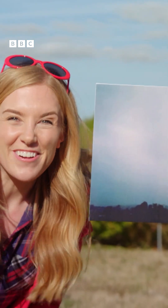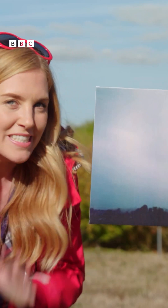These are stratus clouds. They're flat, low in the sky, and we tend to see them when it's foggy and misty.